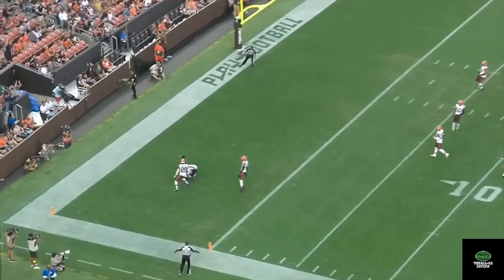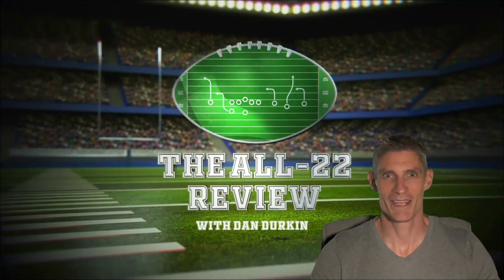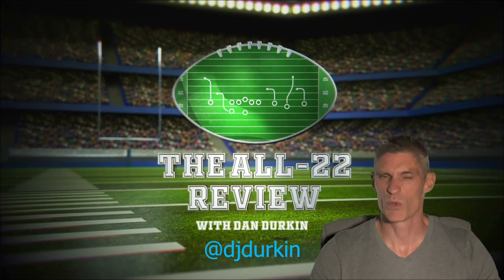I hope you enjoyed the video. If you're new to the channel, thank you for stopping by — please hit that like and subscribe button, it really does help me out. You can also follow me on Twitter at DJ Durkin. I provide in-game real-time analysis for all Bears games throughout the season. Please stay healthy and well — we'll see you guys soon.